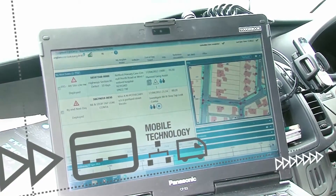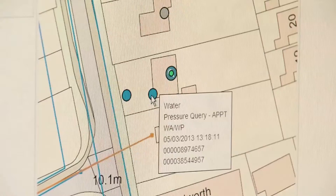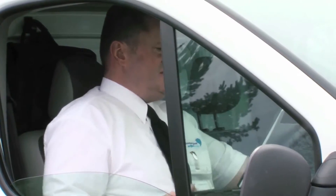Anglian Water went a step further when they integrated mobile technology. Having access to geospatial data in the office and in the field allows operators and field crews to have the same visibility.